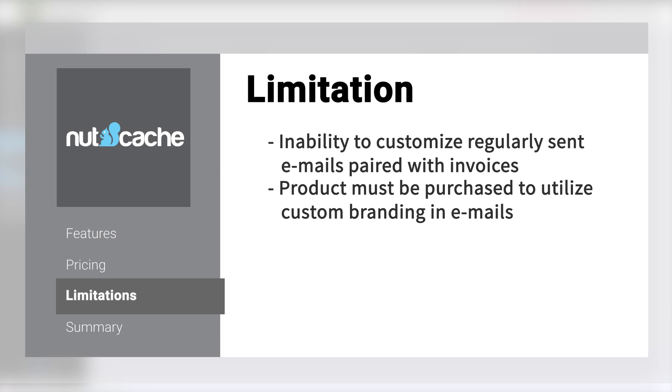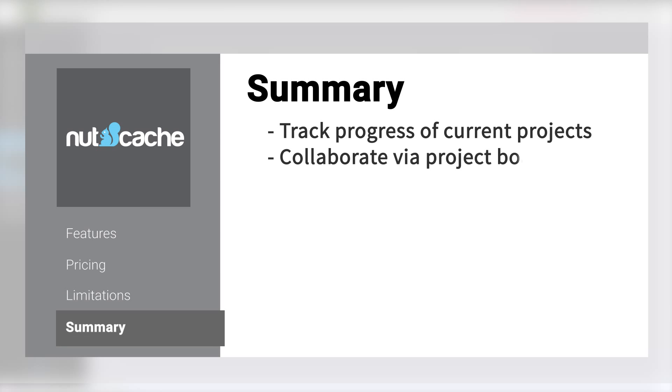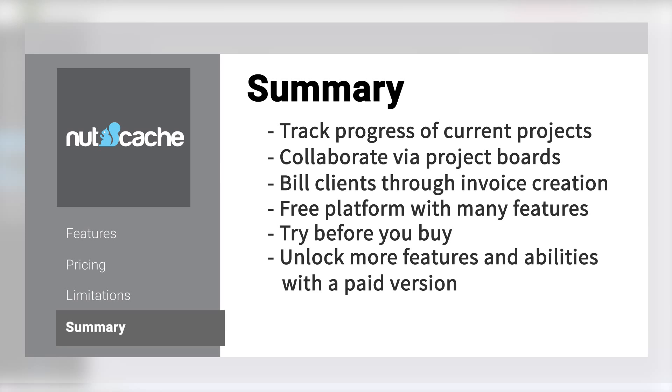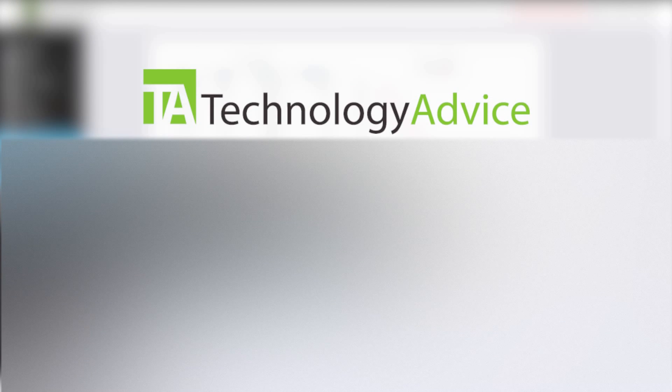In summary, Nutcache helps businesses track progress of current projects, collaborate via project boards, and bill clients through the creation of invoices. Nutcache provides many features on a free platform, which is a great option for a business looking to try before buying. With their paid plans, you unlock more features and abilities. To find out more about Nutcache and other project management solutions, check out our website, technologyadvice.com, where we can help you find technology that will fit the needs of your workplace. Thanks for watching.